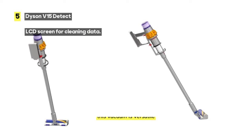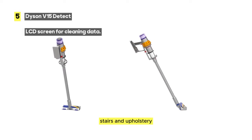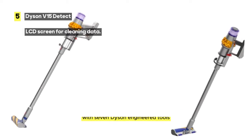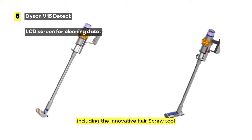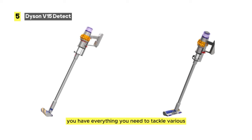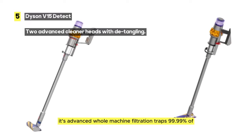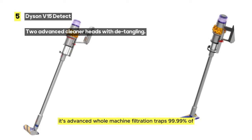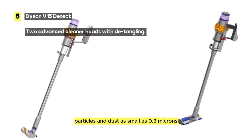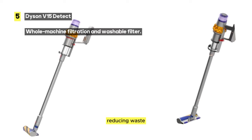Additionally, this vacuum is versatile, easily converting to a handheld for cleaning cars, stairs, and upholstery. With seven Dyson-engineered tools, including the innovative hair screw tool for pet hair removal, you have everything you need to tackle various cleaning challenges. Furthermore, its advanced whole machine filtration traps 99.99% of particles and dust as small as 0.3 microns, ensuring clean air in your home. The washable filter can be reused for the lifetime of the machine, reducing waste.